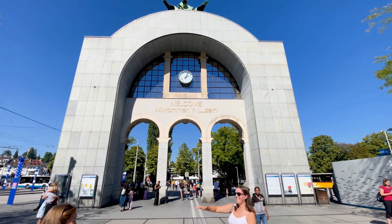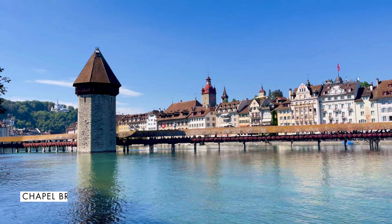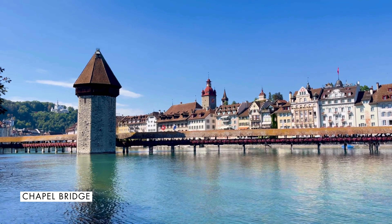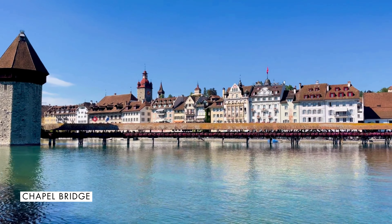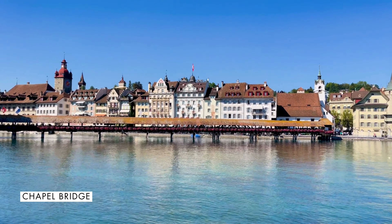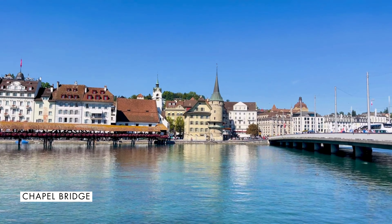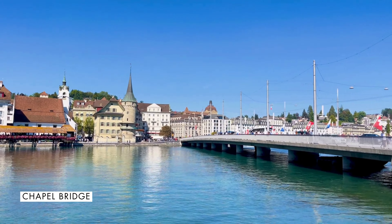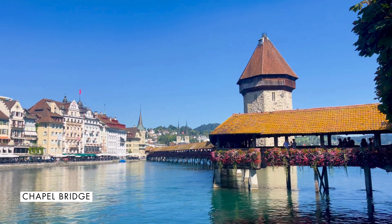Let's start with the most popular attraction in Lucerne — Chapel Bridge, or Kapelbrücke. When planning a Lucerne itinerary, most travelers will head to Chapel Bridge as their first destination, and the same goes for us. Being the most iconic landmark of Lucerne, the Chapel Bridge is a must for any visitor to the city.